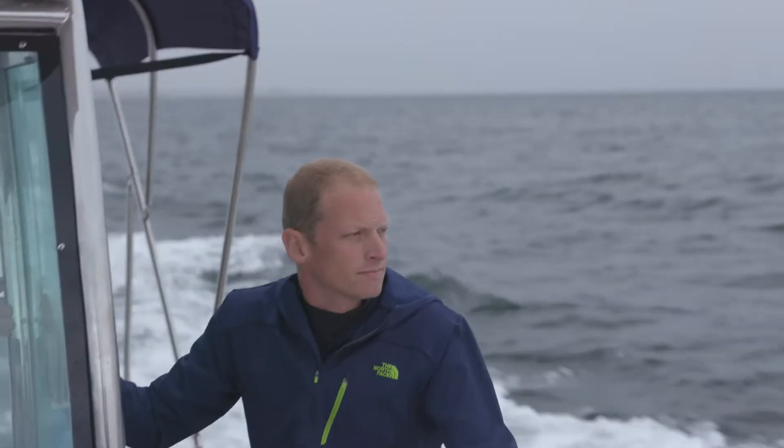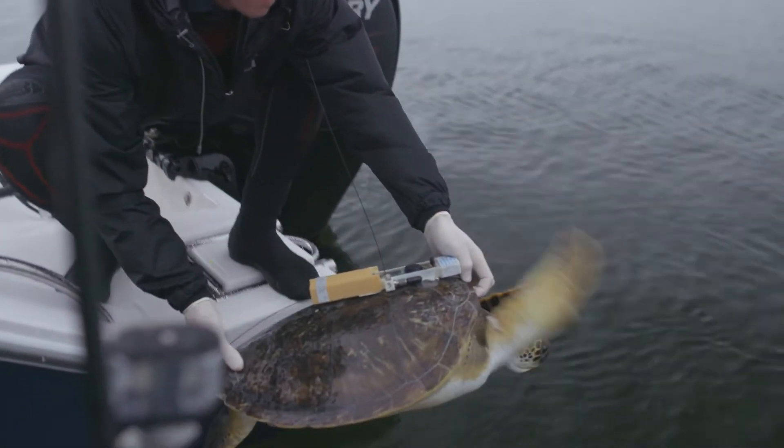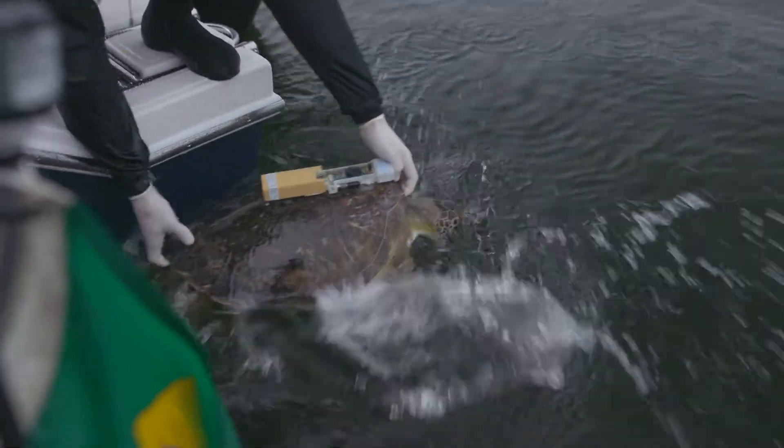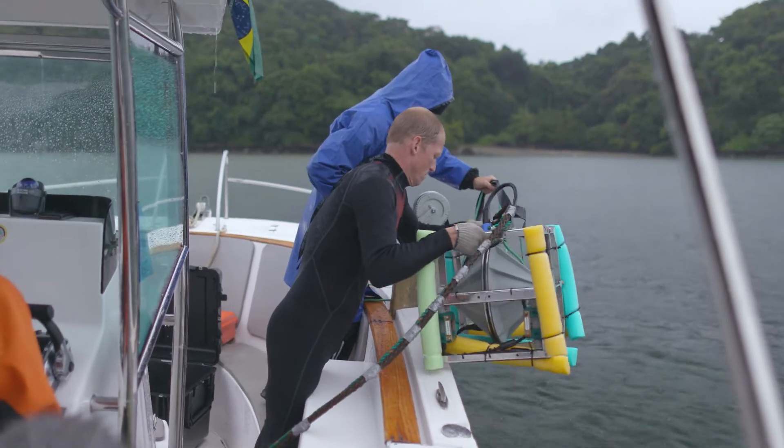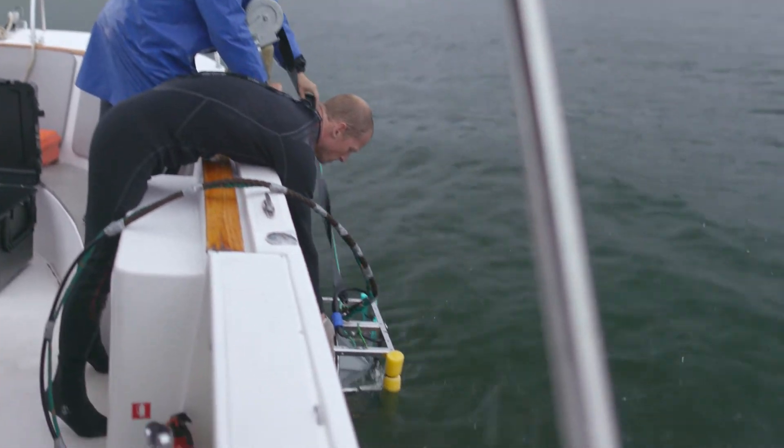Working together with local environmental workers and fishermen, turtles that have been captured are tagged and then set free. The tag self-releases after a couple of hours and is retrieved by the team, full of valuable data on the turtles' response to the Fauna Guard sounds.